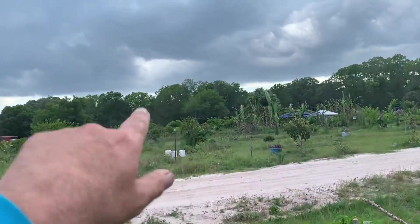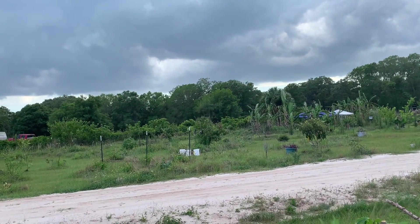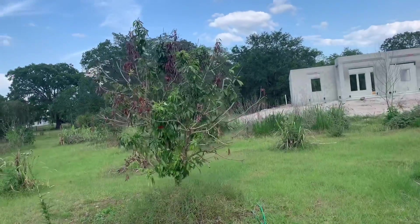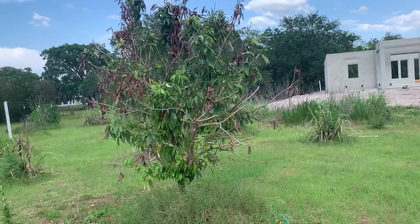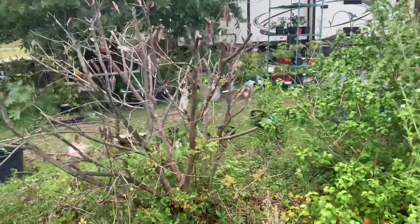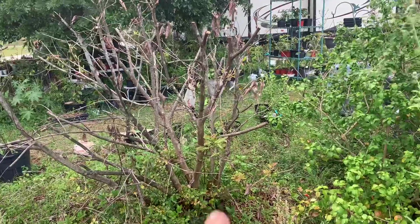The Brewster over there is pretty much unfazed — a little bit of damage but seemed to be a bit stronger. The big lychee is doing okay. This is the Hakip.